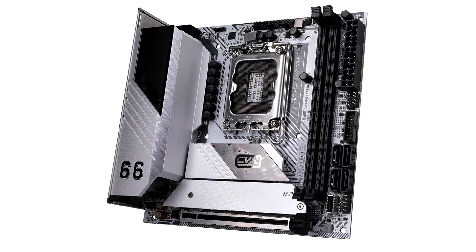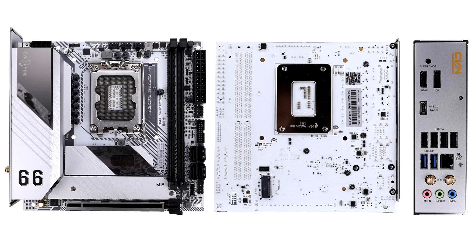Colorful Launches CVN B660i Mini ITX Motherboards. Colorful Technology Company Limited, a professional manufacturer of graphics cards, motherboards, all-in-one gaming and multimedia solutions, and high-performance storage, introduces the CVN B660i Gaming Frozen and CVN B660i Gaming Mini ITX Motherboards as the latest addition to the CVN Series Motherboards for the 12th generation Intel Core processors.